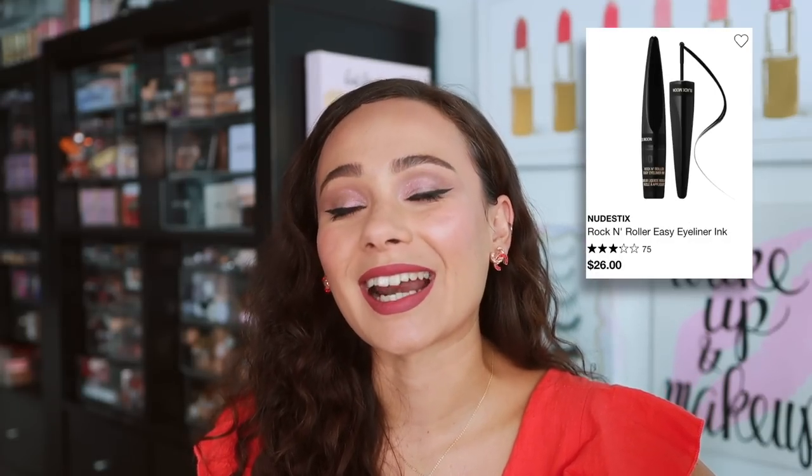Nudestix — who remembers the nude stick trend? I cannot believe they're still even selling this. This is the Rock and Roller Easy Eyeliner Ink — it's a little mini wheel at the bottom of the eyeliner that you use to apply. Gimmicky — that's all I'm going to say. I can't even believe they still have the product on the website. That was a fad that came and went so quickly.